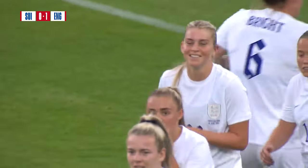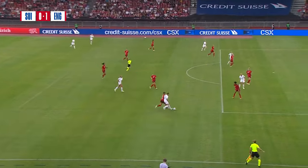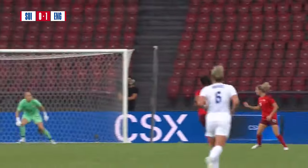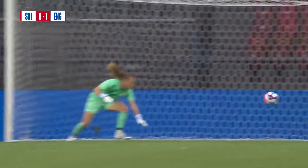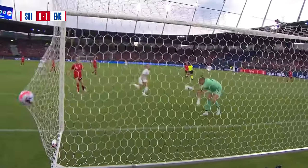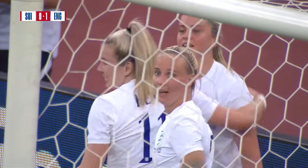That was exactly what we were talking about — brilliant team goal, once again started off by the brilliance out of the back from Leah Williamson, with a crossfield pass to perfection at the feet of Rachel Daly. Takes it in her stride, just lofts it to the back post where Russo leads her mark, keeps her eye on the ball, and just cushions it into the bottom corner.